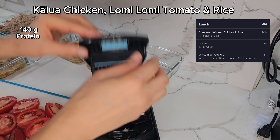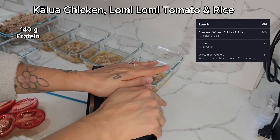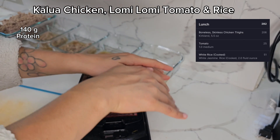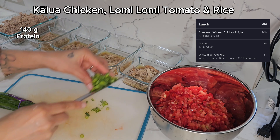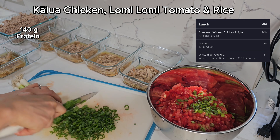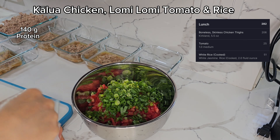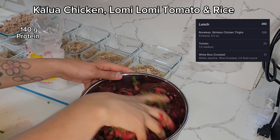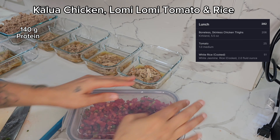Next we're making lomi lomi tomato. Cut the tomatoes in half first — don't do what I did, I did a whole tomato and it squirted everywhere. Chop them to bite size using the chopper — it actually fit! Put them in a bowl, then chop some green onions. Traditionally lomi lomi salmon has green onions, white onions, raw salmon, and tomato. I can't do white onion because of my IBS, but if you can handle it, I highly recommend it. Add some Hawaiian salt, mix it all up, and massage the tomatoes — lomi lomi means 'to massage' — so you want them nice and soft.